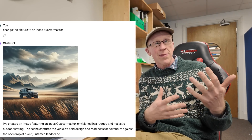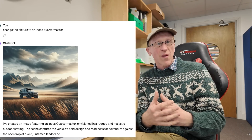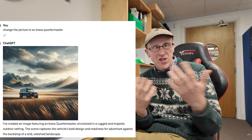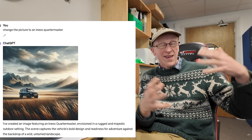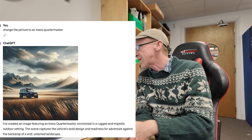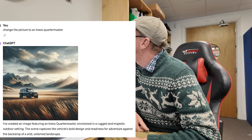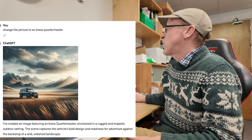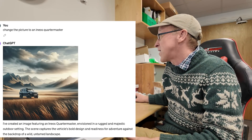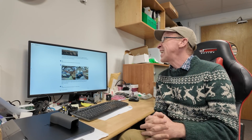There are clearly lots of pictures out there where people have mentioned Grenadiers alongside other Land Rover models, so the AI can't quite distinguish which is which. Also some of the information it scraped was done over a year ago. It's got a little better — you can see this is almost a pickup — and it's put it in a hayfield with a wild untamed landscape. So let's start again and create a picture of an Ineos Quartermaster.